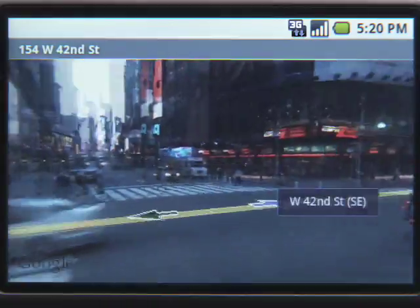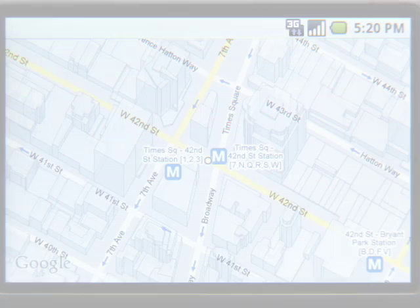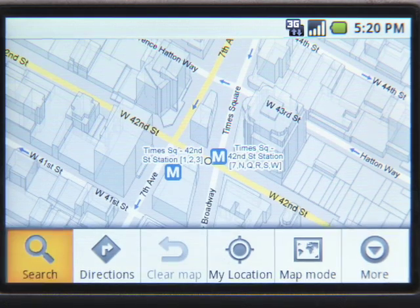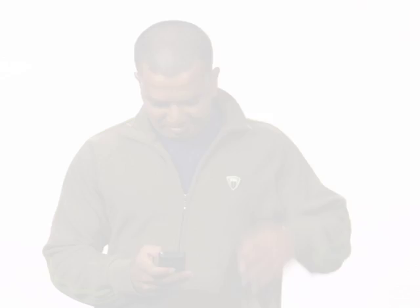Compass mode aligns Street View with the direction you're facing. You can easily explore an area just by turning around, even if you're thousands of miles away. And if you want to do more than just explore, you can always search for nearby businesses by type or by name. People say they've got great sushi in New York — let's see what's available near Times Square.